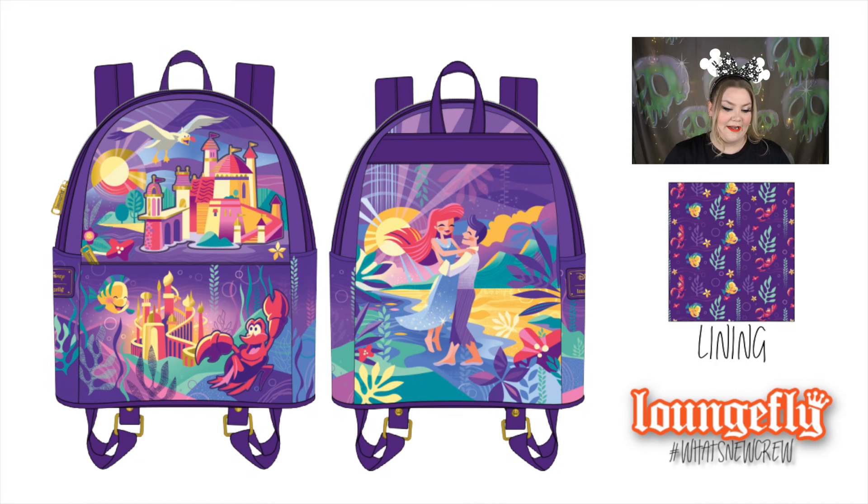Part of the castle collection is now Ariel — my favorite princess of all time. The whole collection is going to be ordered by me tonight. The mini backpack is a faux leather bag with applique, foil, and embroidered details. At the very top of the front is Eric's castle, and Scuttle is flying in the sunset. The bottom half is under the sea with Flounder, Sebastian, and King Triton's castle.